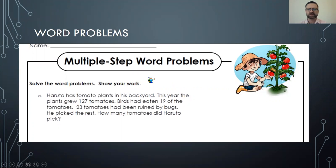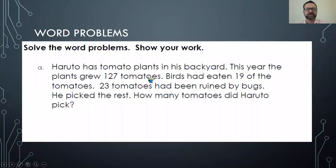So let's start — it's a little bit of English, a little bit of math. It says: Haruto has tomato plants in his backyard. This year the plants grew 127 tomatoes. Birds had eaten 19 of the tomatoes, and 23 tomatoes had been ruined by bugs. He picked the rest. How many tomatoes did Haruto pick?